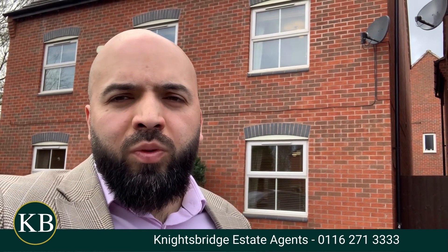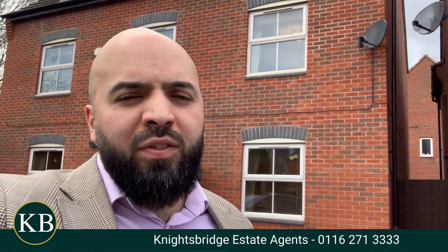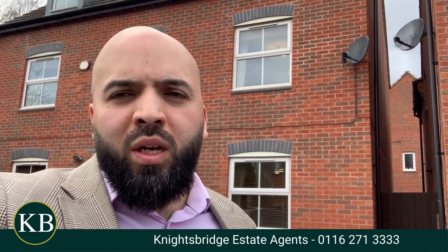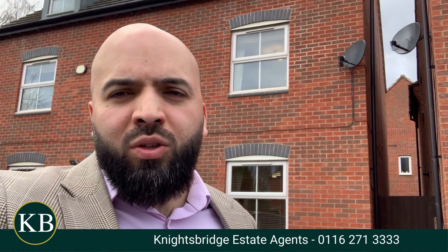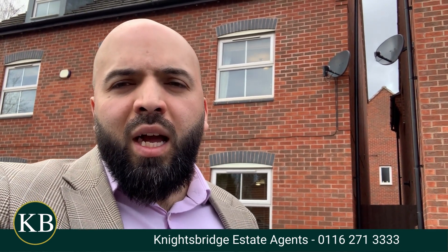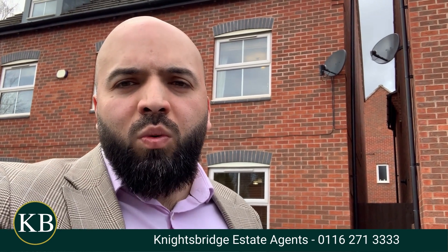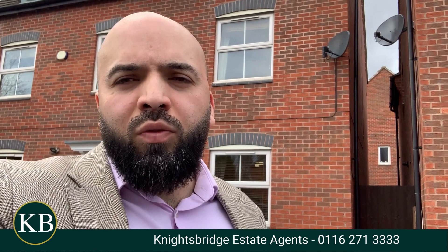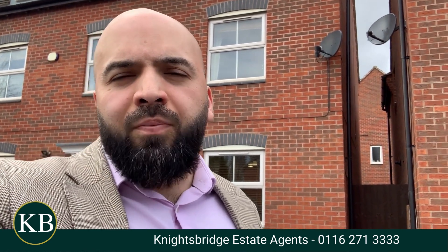Hi, I'm Asim from Nicebridge. I'm here today in the Belgrave area on Discovery Road with a fantastic five/six bedroom large detached family home. The property is fantastically located within walking distance to Abbey Park. It's got shops such as Asda just a stone's throw away. We've got a local gym, the shopping parade of Belgrave Road itself, and it's not too far from the city centre with great transport links, bus links and car routes.